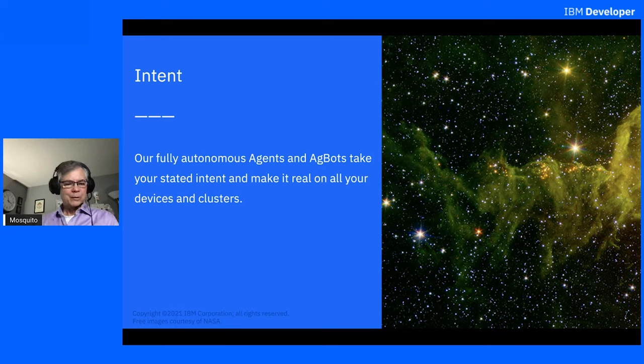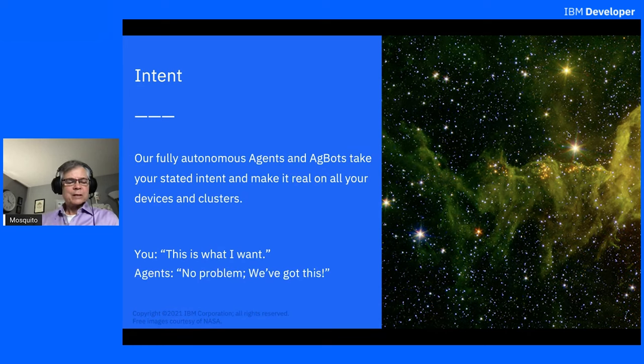We use a mechanism called policy that consists of properties and constraints, and you apply this policy to govern the behavior of the agents. You basically say this is what I want, and then the whole fleet of agents out there, each of them independently says no problem, we got this — and they will either run the software or not run the software based upon the policy that you've specified ahead of time.